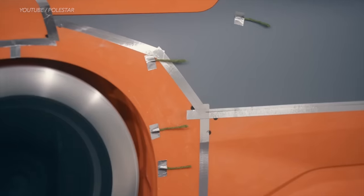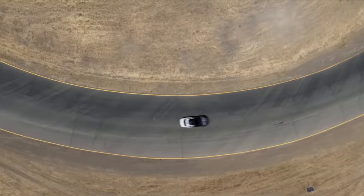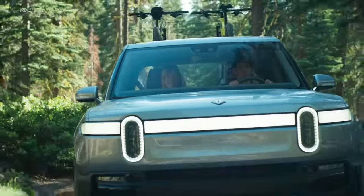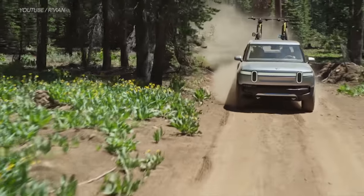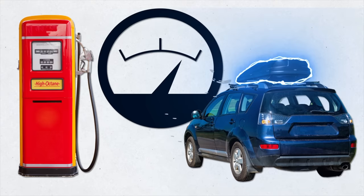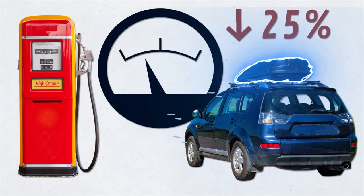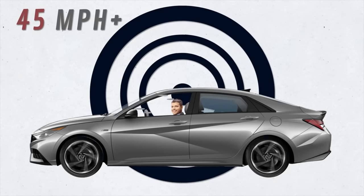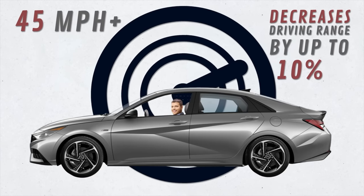Tip number two has to do with aerodynamics. The less wind resistance, the better the driving range — that's why every EV is specifically shaped to reduce wind resistance. Anything you add on top of your car, like a bike rack or kayak roof rack, creates more resistance and negatively impacts range. One study found that roof racks can reduce fuel efficiency in gasoline-fueled vehicles by up to 25%. Similarly, rolling down your windows when driving faster than 45 mph allows wind to enter the vehicle and can decrease driving range by up to 10%.